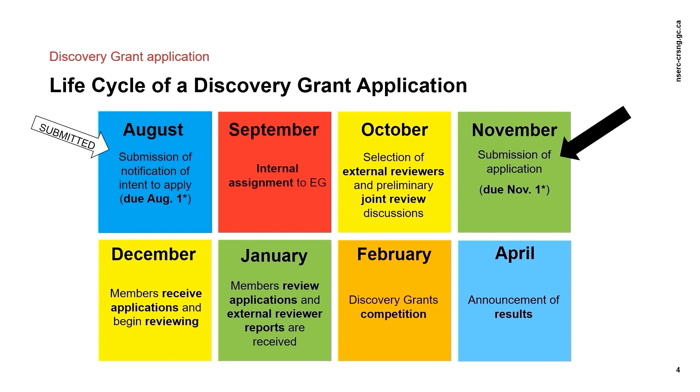The full application is due at 8 pm Eastern Time on November 1st, or the next following business day if November 1st falls on a weekend or holiday. Once the full application is received, any required transfers between evaluation groups are done, potential joint reviews are identified, and the selection of external reviewers can be finalized. Both evaluation group members and external reviewers receive the application they will review in early December. External reviewers are contacted by NSERC after mid-November, and their preliminary assignment of evaluation group members to each application is finalized at this time.